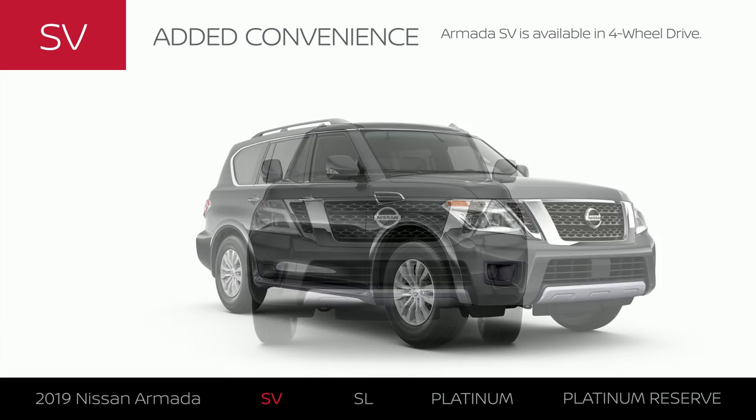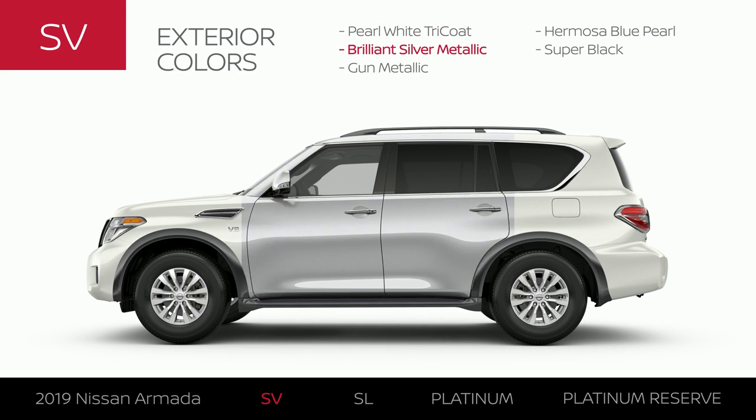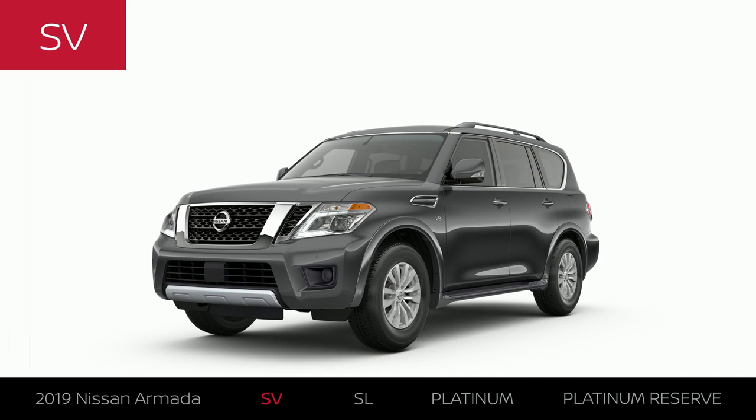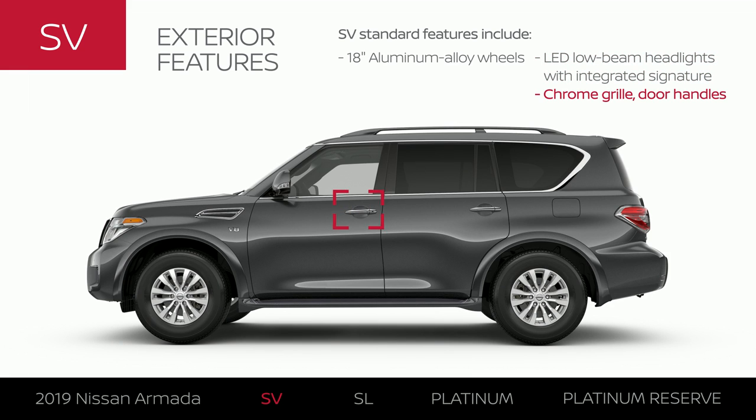Like all Armada trims, the SV is available in four-wheel drive. Armada SV is available in five exterior colors. The SV has unique wheels, and its headlights make a stylish statement. Chrome details add to the sophisticated look.